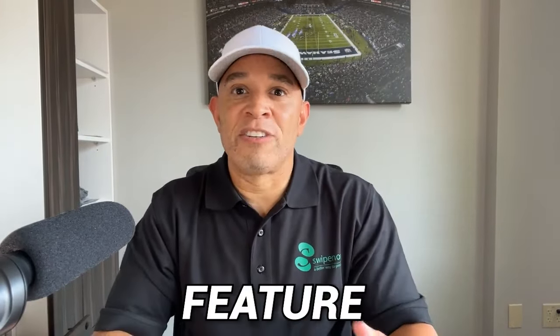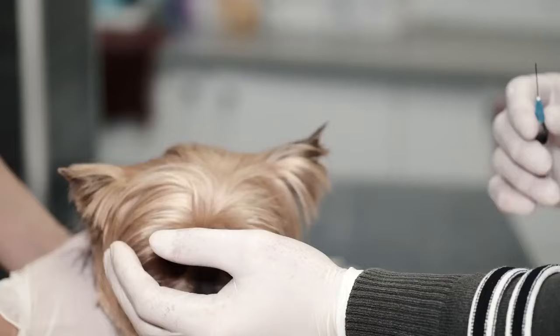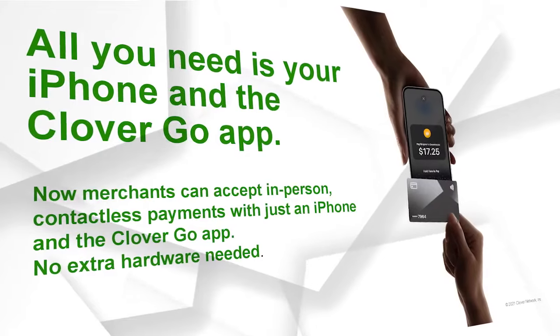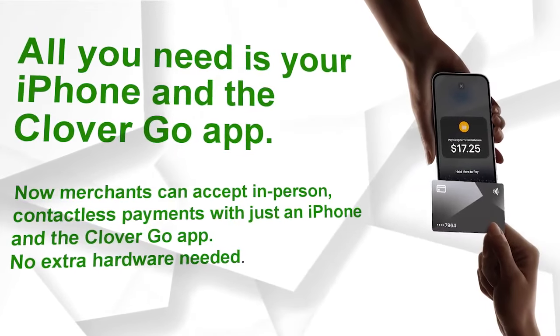This incredible feature lets you expand the way you do business. Whether you're a fitness trainer, a pet care provider, a home repair expert, or any other service provider, tap to pay on the iPhone empowers you to accept payments from anywhere, anytime.